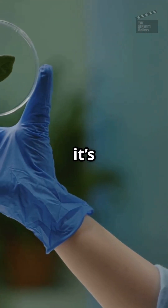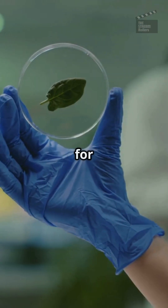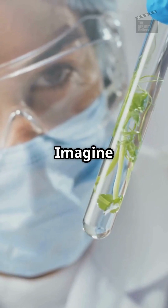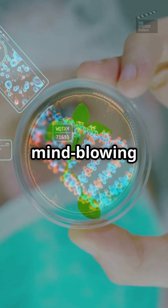Now, thanks to spinach, it's possible. This technique could revolutionise treatment for heart attacks and beyond. Imagine using wood for bone repairs. Follow for more mind-blowing science.